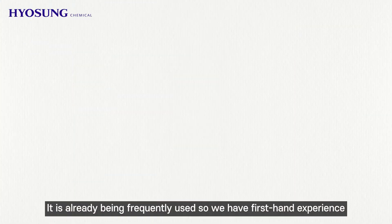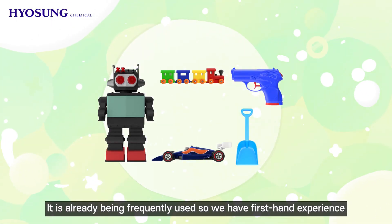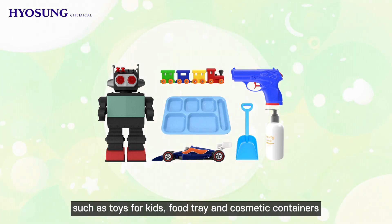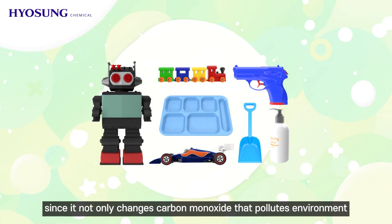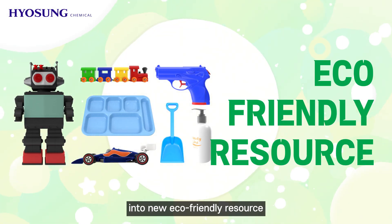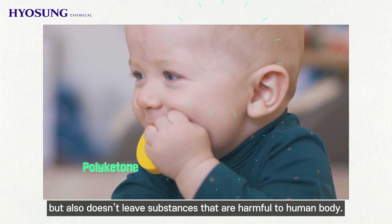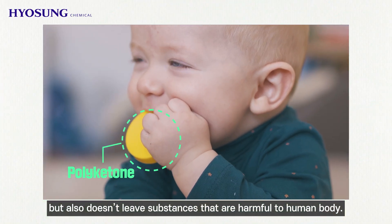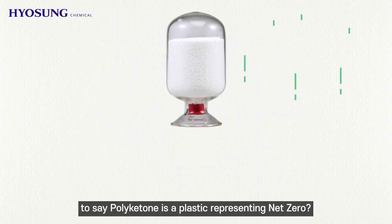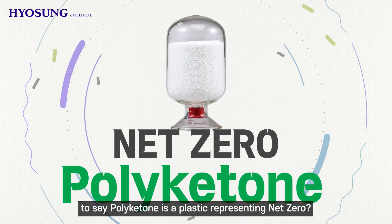It is already being frequently used in everyday products such as toys for kids, food trays, and cosmetic containers, since it not only converts carbon monoxide that pollutes the environment into a new eco-friendly resource, but also doesn't leave substances that are harmful to the human body. Do you think it's an exaggeration to say polyketone is a plastic representing net zero?